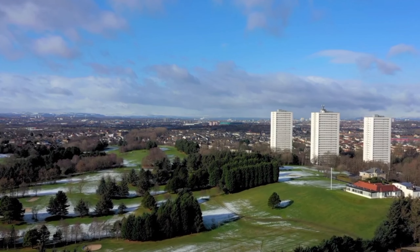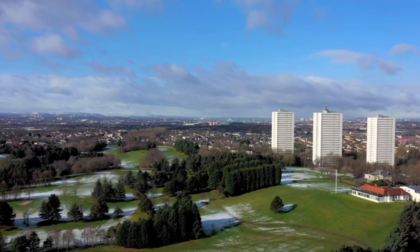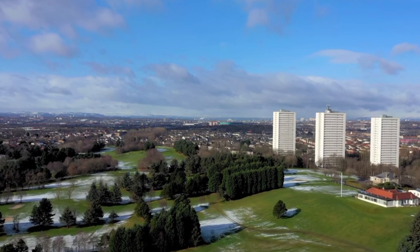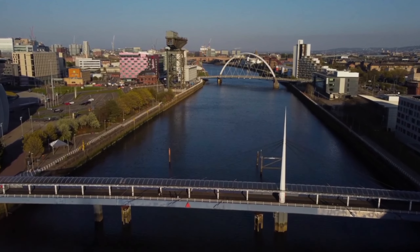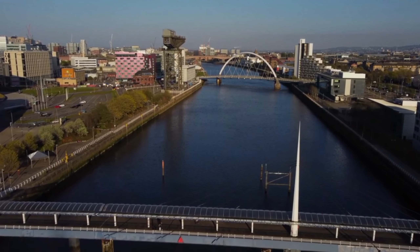Welcome to this video where we will take you on a virtual tour of some of the best places in Glasgow, Scotland. Known for its vibrant culture, rich history, and stunning architecture, Glasgow is a city that offers something for everyone.